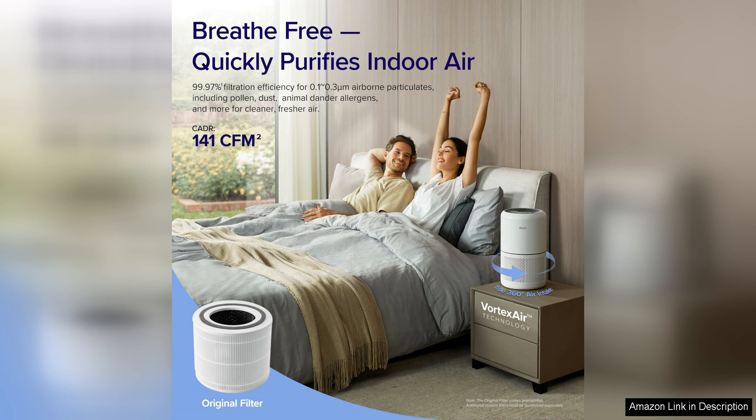Overall, I found the Levua air purifier for home to be a reliable and effective solution for improving indoor air quality. Its high-performance filtration system, quiet operation, and sleek design make it a great addition to any home. Whether you suffer from allergies, have pets, or simply want to breathe cleaner air, this air purifier is a solid investment.